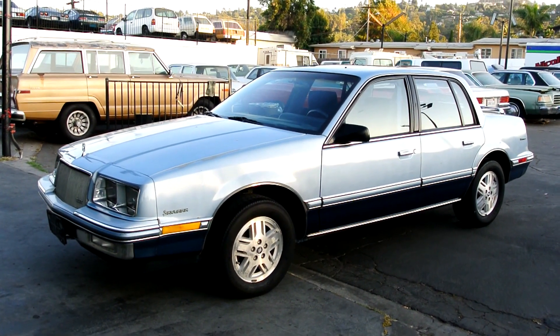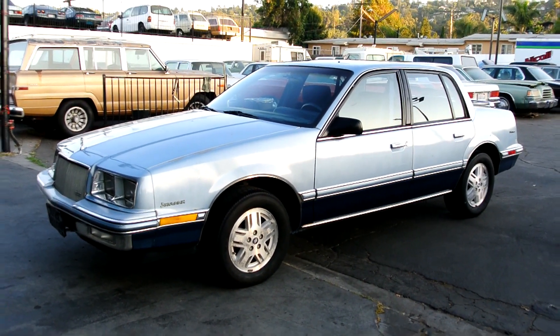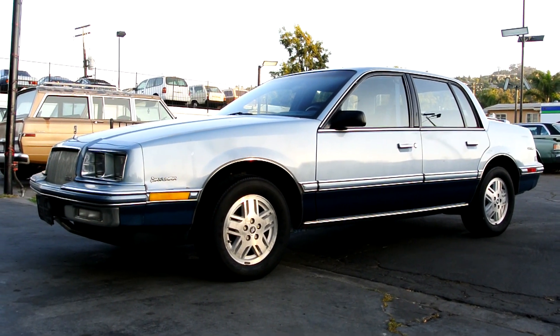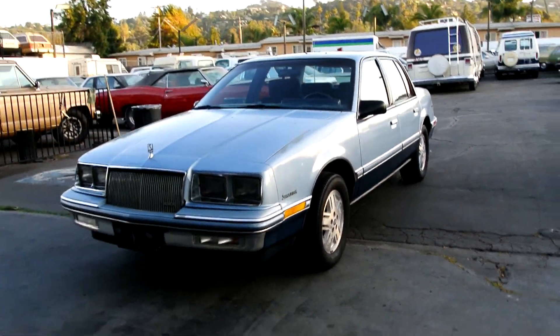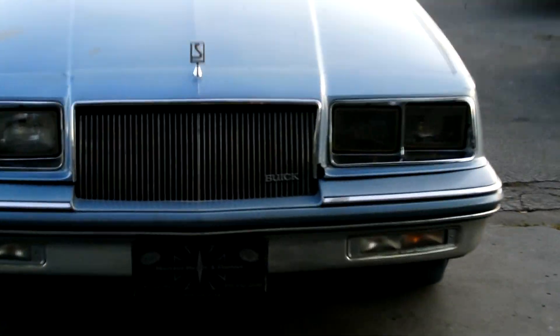One-owner car guy here, and what I've got for you today is a beautiful 1988 Buick Skylark Limited. This is a one-owner car and not only that, this car only has 26,000 original miles. Super good gas mileage on this little car, and I'm gonna go around and show you up close in a second.